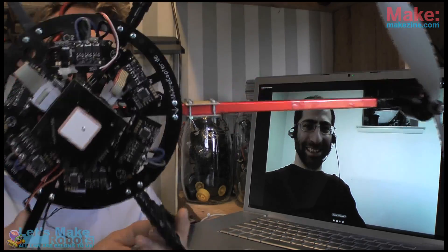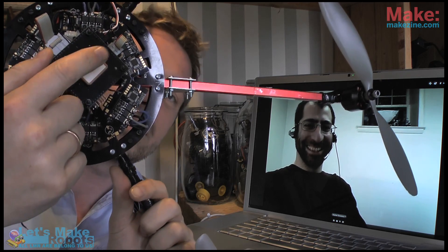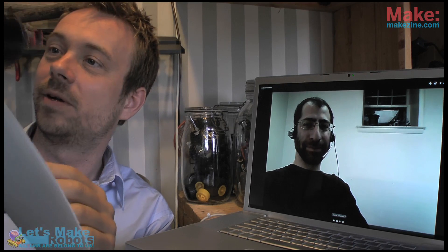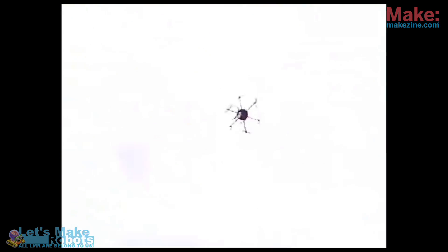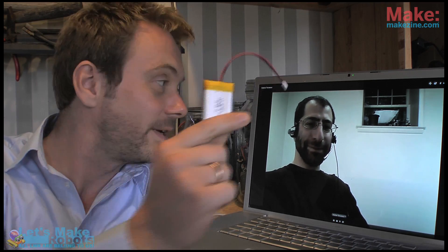Fritz shows a hexacopter — a multi-copter with a GPS unit on top, made mainly from a kit by Microcopter. It's very cool, but also very pricey and quite complex. He notes that new kits and new multi-copters are coming out, and things are happening fast in this space.